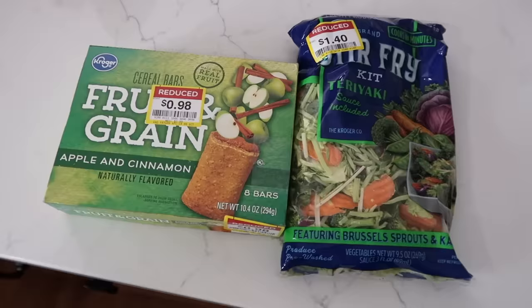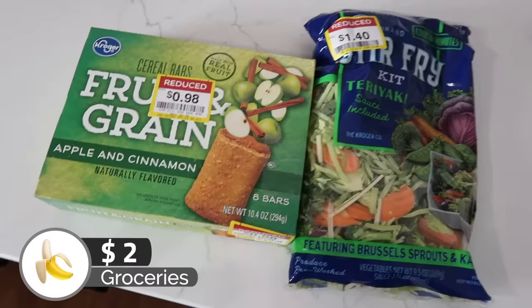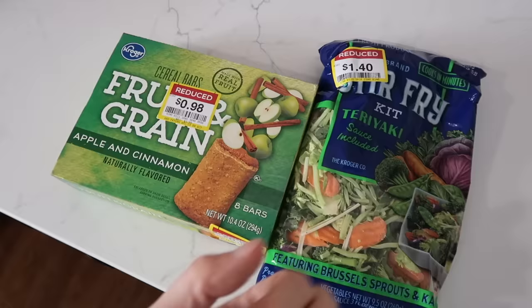This is all I picked up at Fred Meyer today — let's add $2.38 to my total. The asparagus I wanted to get they did not have, as well as the frozen vegetables. I did leave all the clearance proteins I found because I don't need any of those. Very, very small haul.